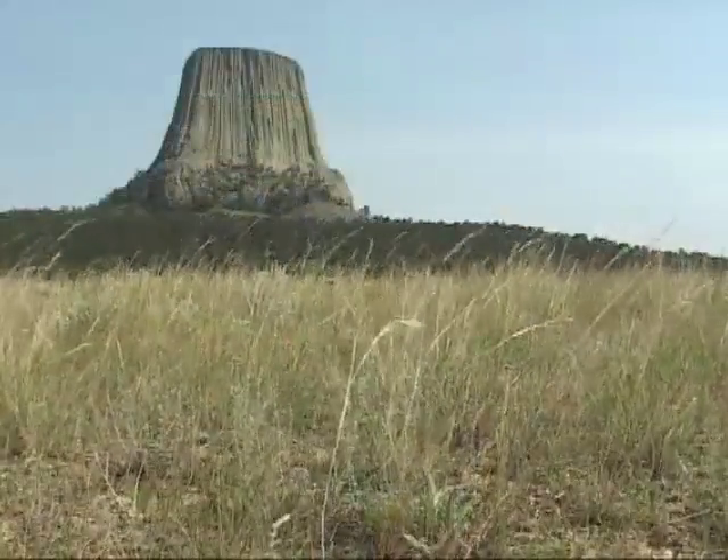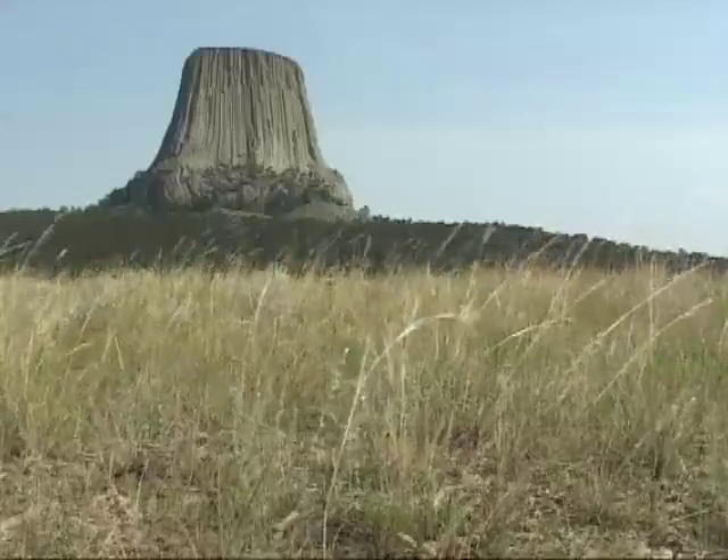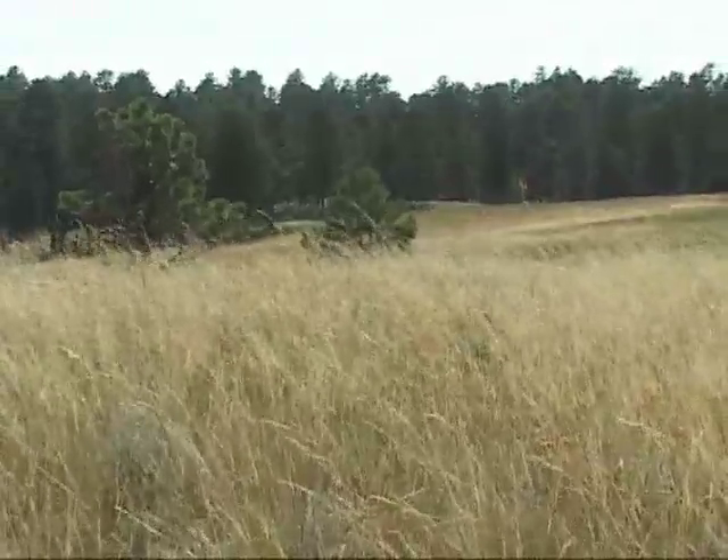Here in northern Wyoming, our rangelands are dominated by grasses and other plants that developed in northern climates. These cool season species do most of their growth in the spring and early summer when the air and soil temperatures are low.